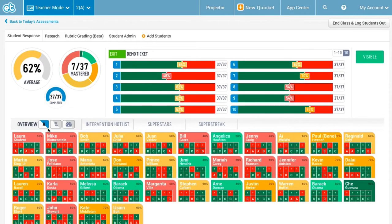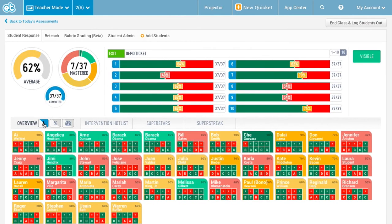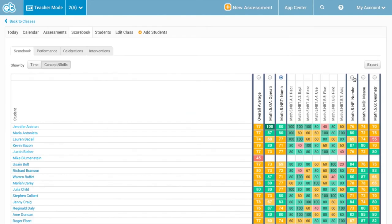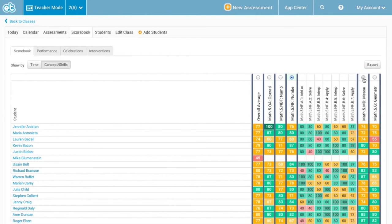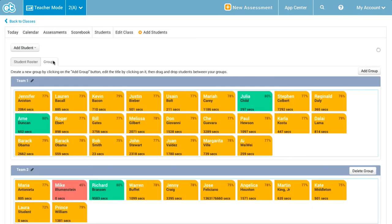Exit Ticket is more than your typical student response system — it's a real-time data platform. There's a heat map for instant feedback, in-the-moment intervention with the reteach module, a powerful Common Core-aligned scorebook with longitudinal data for seeing individual and class progress over time, and a differentiated classroom with groups.